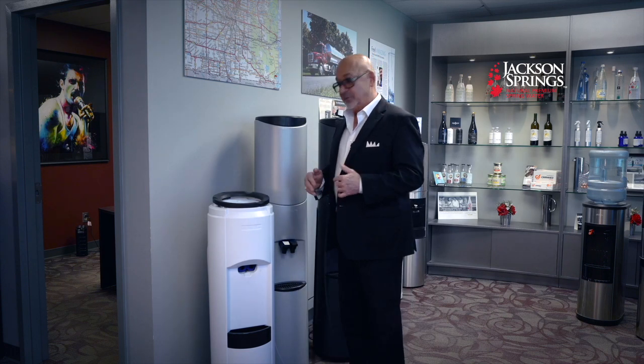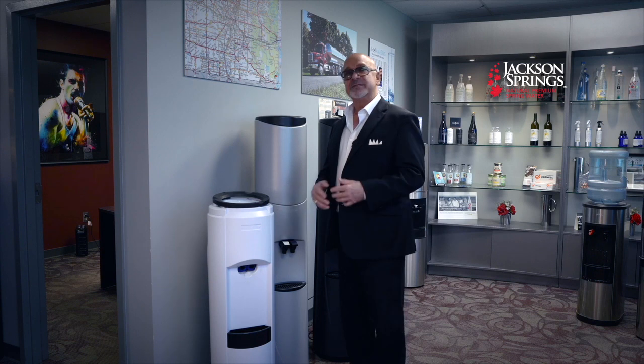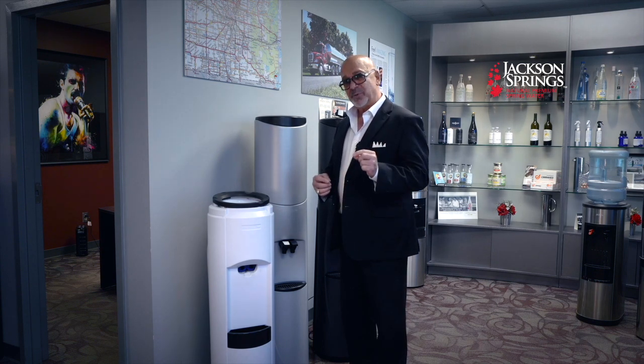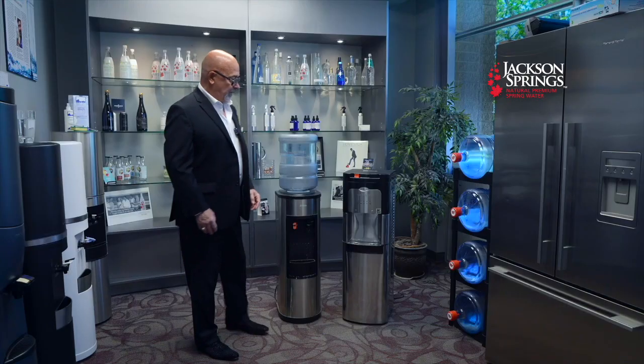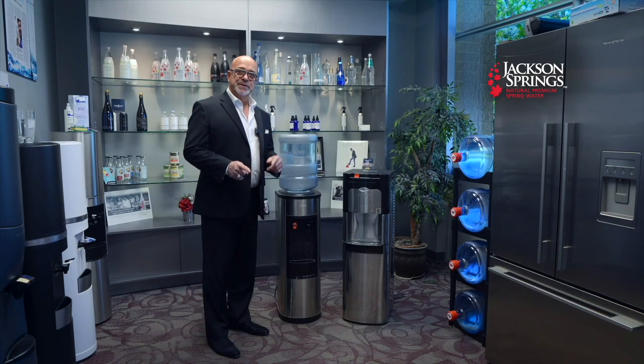We have a complete line of water coolers available. Even if you don't buy this particular model from us, bar none it's the best water cooler money can buy. I encourage you to spend a little bit more — you'll be happier and it'll be cheaper in the long run.